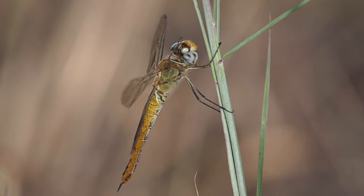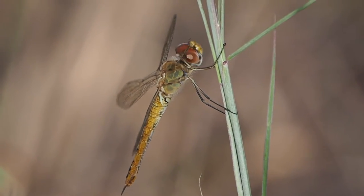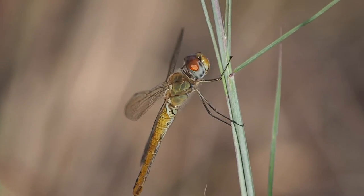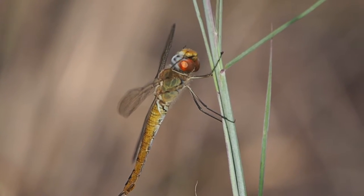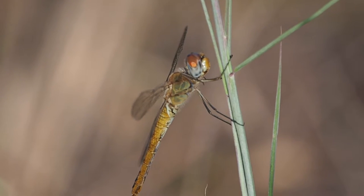Wandering gliders are fliers, so they're usually very hard to photograph. You can find them perched occasionally, but they're not perching to hunt — they're perching to rest.